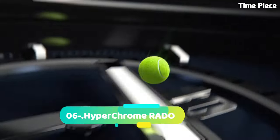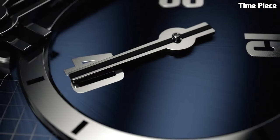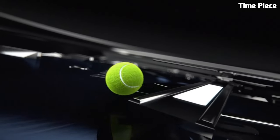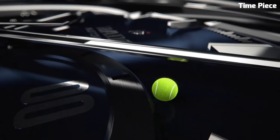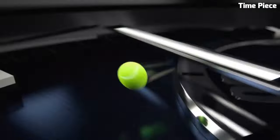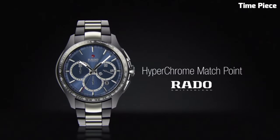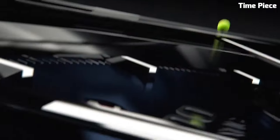Number 6: Hyperchrome RADO represents a fusion of modern innovation and timeless elegance. Crafted from high-quality stainless steel or cutting-edge ceramic materials, it exhibits durability and sophistication in every detail. This collection offers a variety of styles, from sleek and minimalistic designs to sporty chronographs catering to diverse tastes. Powered by precision Swiss movements, Hyperchrome watches assure impeccable timekeeping accuracy.